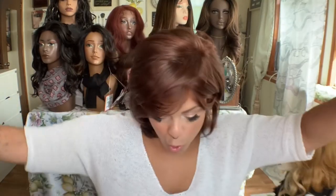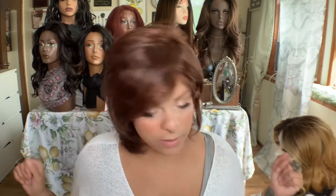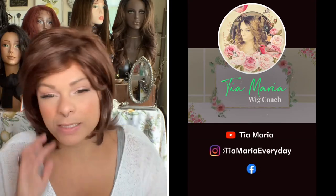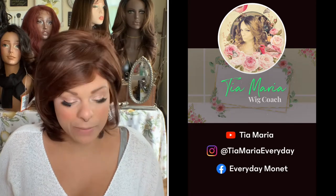Hello, welcome back to my channel. I'm Tia and I upload four times a week: Tuesday, Thursday, Saturday, and Sunday. I do mostly synthetic wig related content here. We are multicultural, we are inclusive. So if you haven't subscribed, please do so.